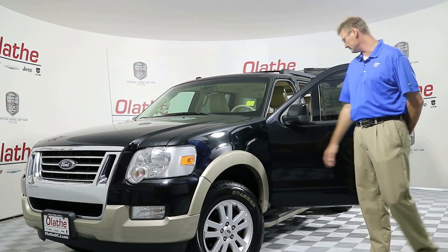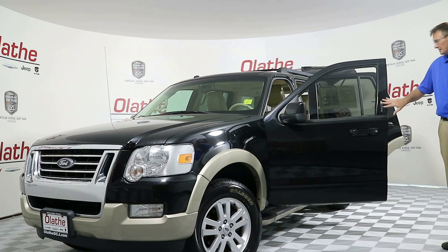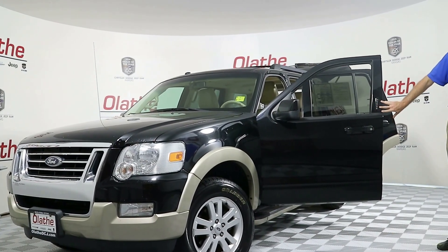The vehicle does have 17 inch rims on it. You got key coating locking right here on the side of the door.